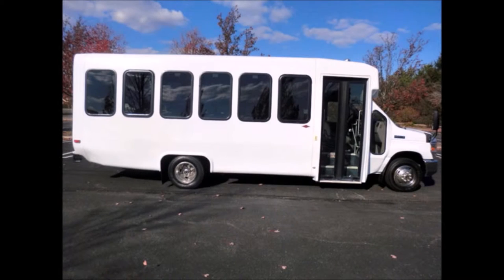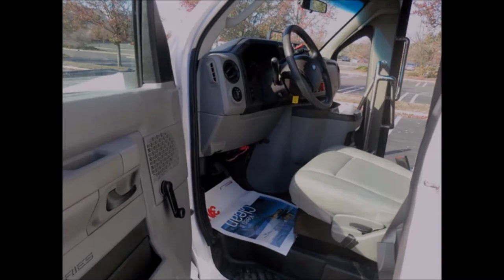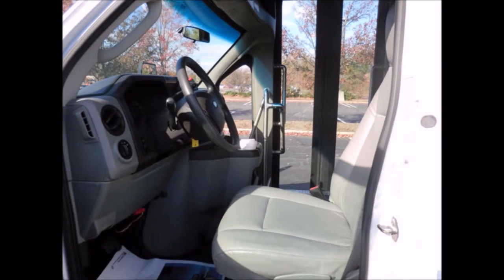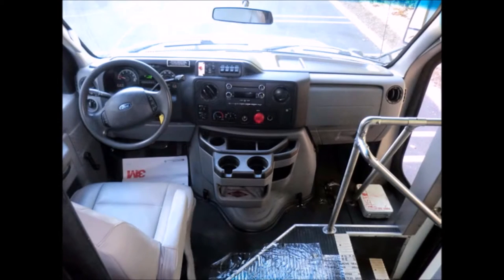The bus is in excellent condition, was very well cared for on a fleet maintenance schedule, and serviced regularly. We have reconditioned and detailed this bus to give it an excellent appearance. The large passenger cabin will allow for comfortable group travel. There are no known problems with this vehicle and the bus is 100% ready to go. Test drives are welcome. The cabin looks great and the exterior was just retouched for a like-new appearance.